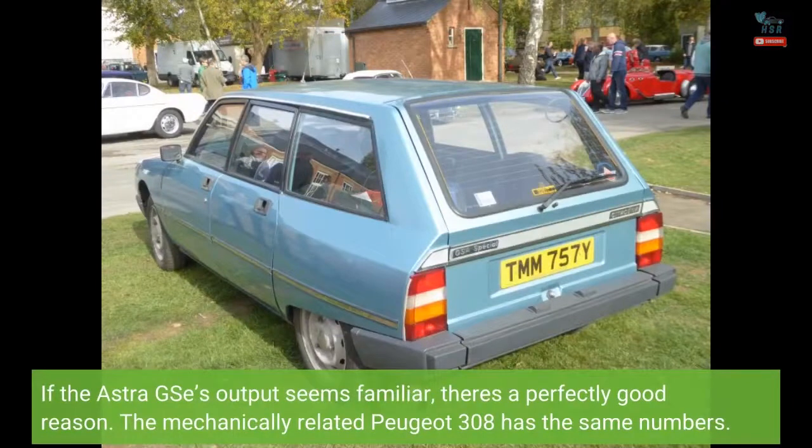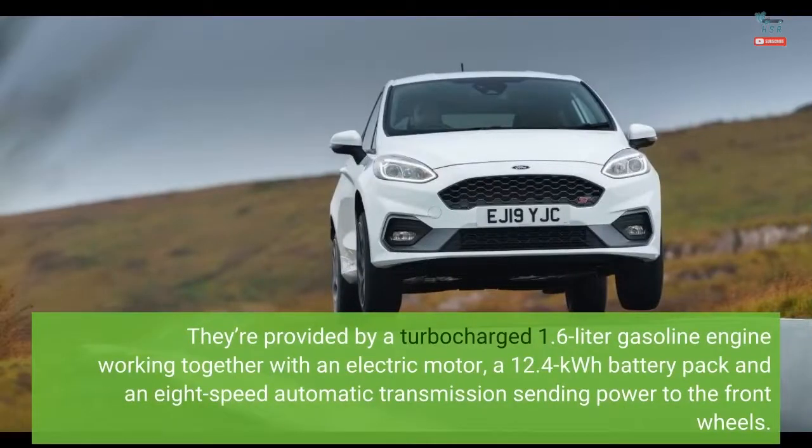If the Astra GSE's output seems familiar, there's a perfectly good reason — the mechanically-related Peugeot 308 has the same numbers. They're provided by a turbocharged 1.6-liter gasoline engine working together with an electric motor, a 12.4 kWh battery pack, and an 8-speed automatic transmission sending power to the front wheels.